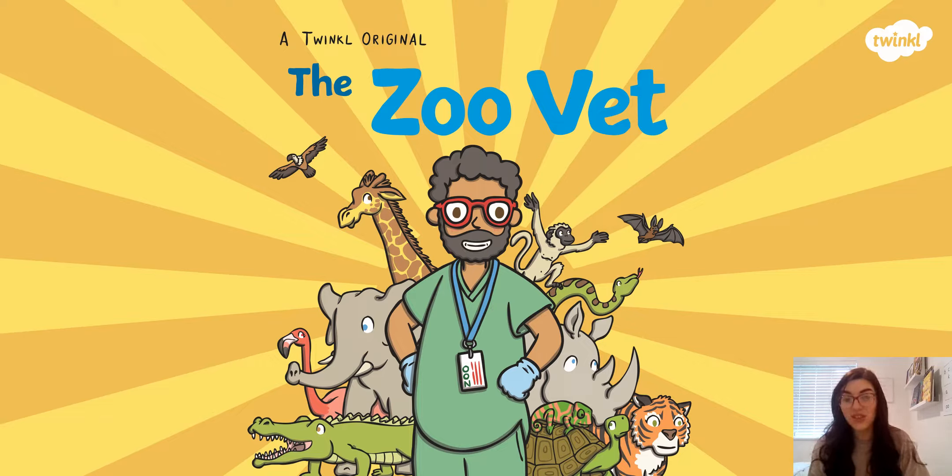We are going to look at the job of a vet, but this vet is not just any vet — this is the zoo vet, and we are going to read a story all about his job in a little while. But before we do that, I wonder if you could spend some time with your adult talking about what a zoo is, what lives at the zoo, and do you know what a vet does? You might want to press pause while you spend two minutes having that chat.